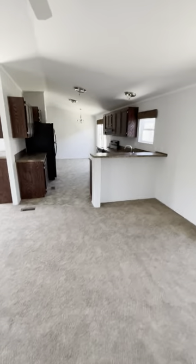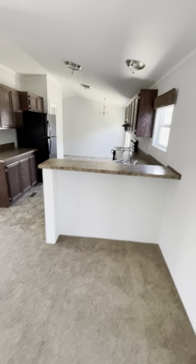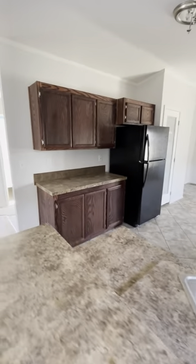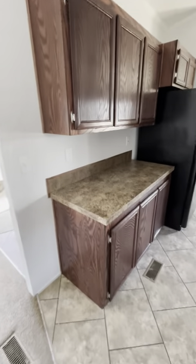Beautiful mahogany cabinetry. You've got your refrigerator, stove, and dishwasher with the home. Plenty of counter space and cabinet space, and a lot of electrical outlets.